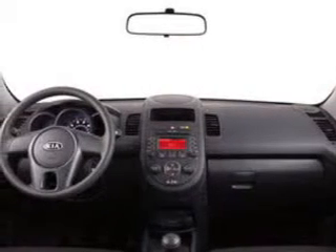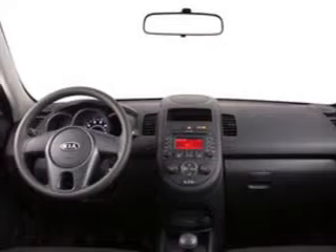Power windows, Bluetooth wireless, an AM-FM stereo with a CD player, a satellite radio, power steering, air conditioning.